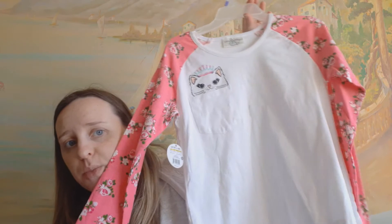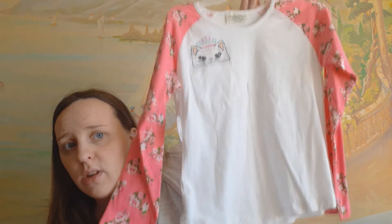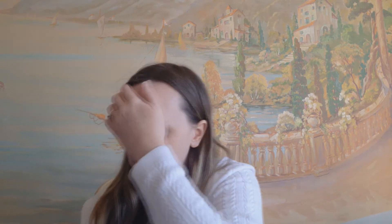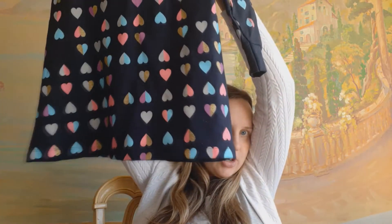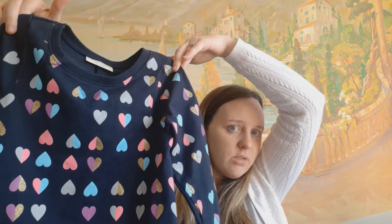I got this shirt for Cassidy to grow into — it's a little big right now but it was only $0.75, so I'll just put it in her closet and eventually she'll wear it. This one was $1.50 — it's like a shirt but it's longer, so it's kind of like a dress. I love the hearts and the color blue on it. Very pretty.